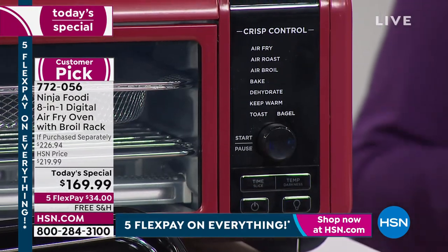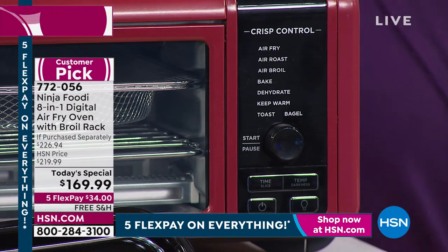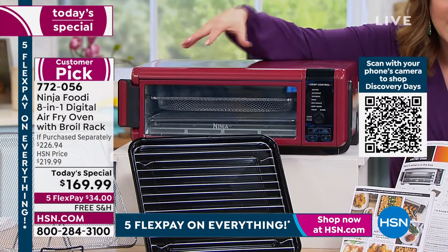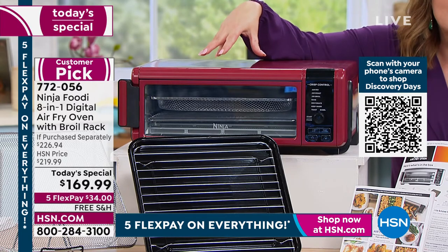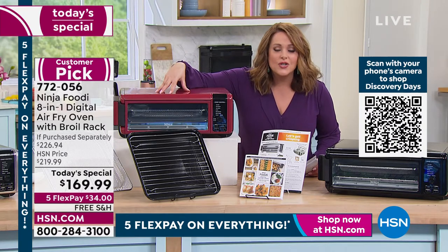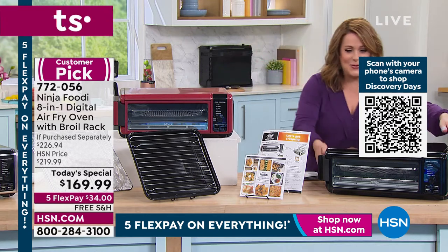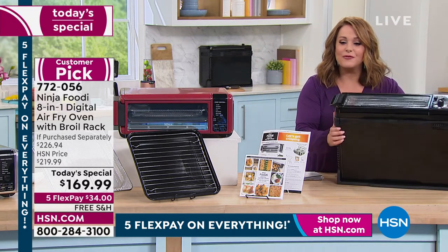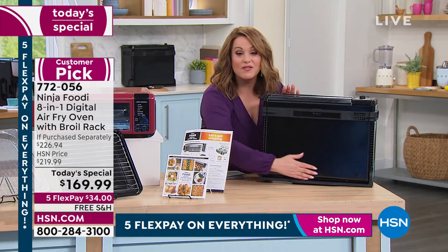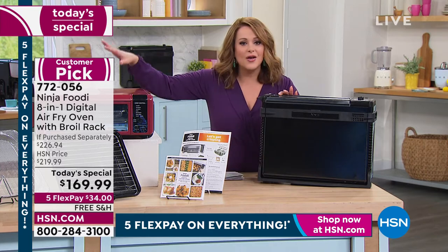It also has a keep-warm function, and you've got the capacity to fit a 13-inch pizza, nine slices of toast, or six chicken breasts. You can make sheet pan dinners in one appliance that takes 15 seconds to preheat — not 15 minutes like your oven. It cooks faster without fats, butters, and oils unless you want to. When not in use, it flips up so you get your counter space back.